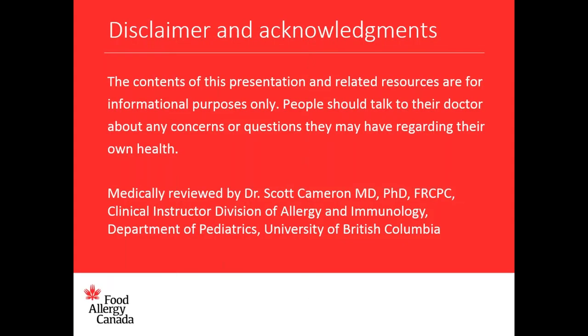The contents of this presentation and related resources are for information purposes only. People should talk to their doctor about any concerns or questions they may have regarding their own health. I'd like to thank and acknowledge Dr. Scott Cameron who has reviewed this presentation for medical accuracy. Dr. Cameron is a pediatric allergist in Victoria, British Columbia and a member of the Canadian Society of Allergy and Clinical Immunology, and a clinical instructor in the Division of Allergy and Immunology within the Pediatric Department at the University of British Columbia.